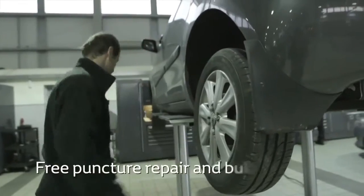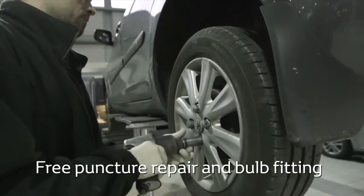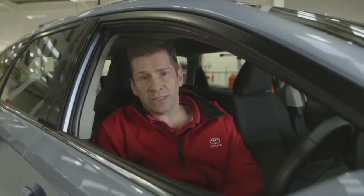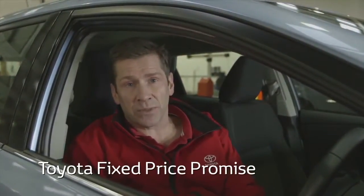We also offer a free tyre repair service on all Toyota vehicles. If you need a bulb changed, we can do that too. All our servicing options and wear and tear items such as batteries, brakes and wiper blades are covered by our fixed price promise.